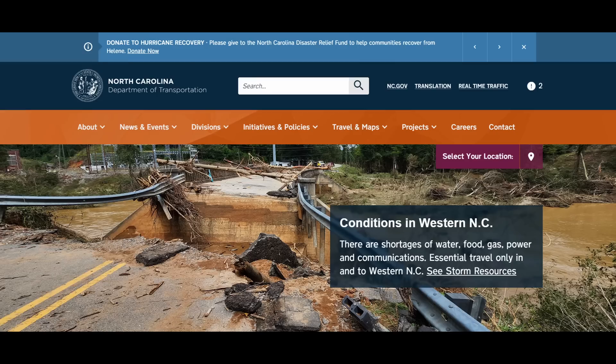There are current updates on the road conditions throughout western North Carolina on the North Carolina DOT website. From the accounts I've seen, the North Carolina DOT has done an excellent job under the circumstances responding to this disaster. But again, there's a long way to go.